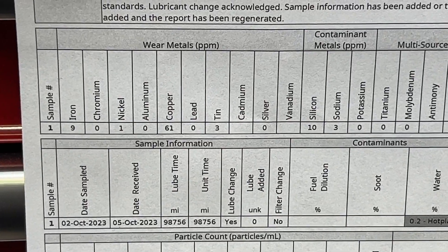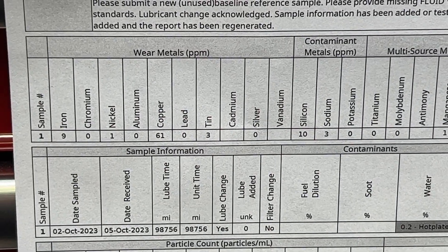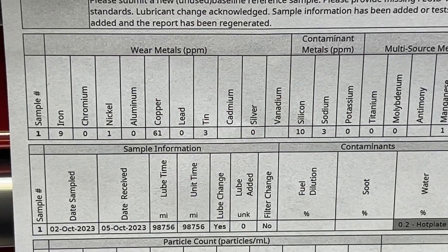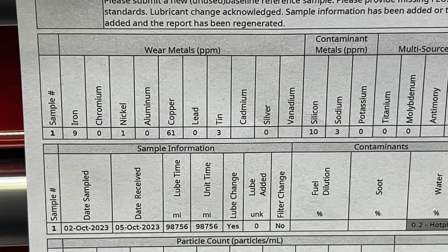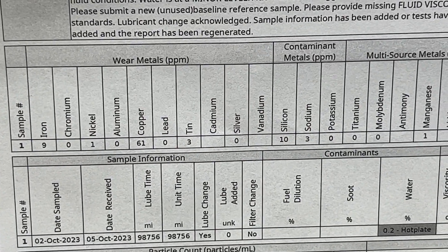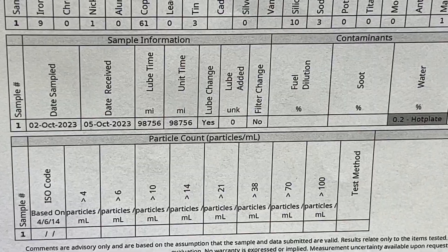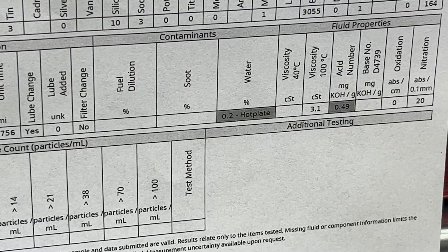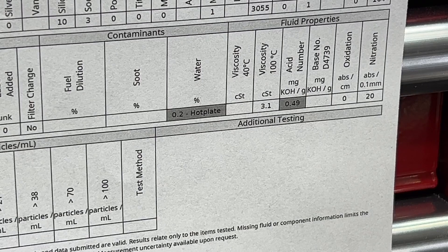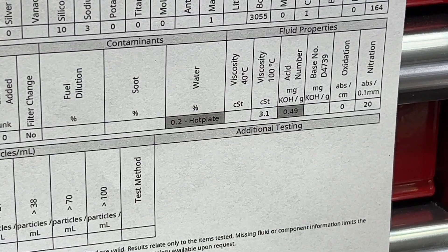Here are the numbers. Iron is at 9 — when I did this on another vehicle that was nine years old, the iron number was higher. Iron is probably generated by acid scraping rubber and metal. You can read the rest of the numbers — zinc, boron. There is the mileage on the vehicle. No fuel dilution, no oil. There is water at 0.2 — you're going to have water. Does the fluid absorb the water? I don't know, it makes no sense to me.